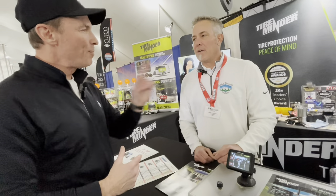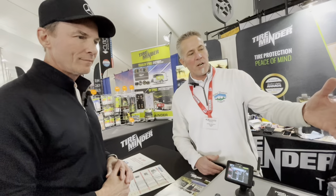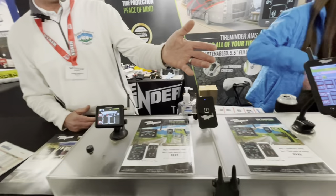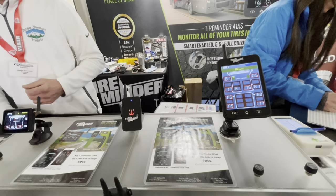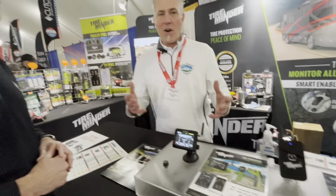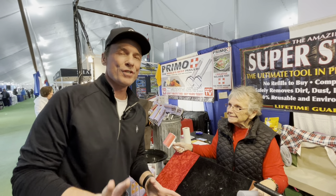Where do people find you? I'm at outdooradventureproducts.com, or come to the Courtside RV Show — we'll be here all the way till next Saturday. We've got multiple lines of tire pressure monitoring systems, a monitor system you can run off a cell phone or tablet, and multiple compressors. If you're already a Tire Minder customer, you get free battery and O-ring replacements every year — so come see us at a show. Thank you, Tony.